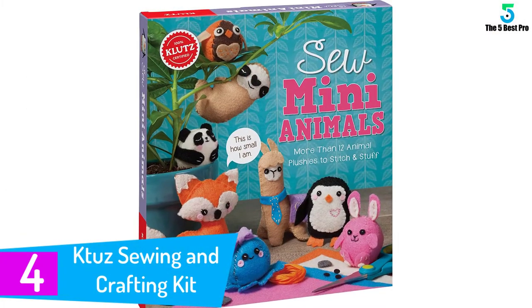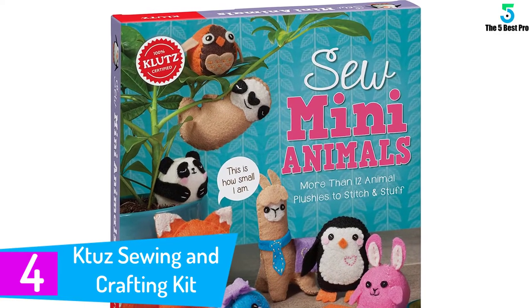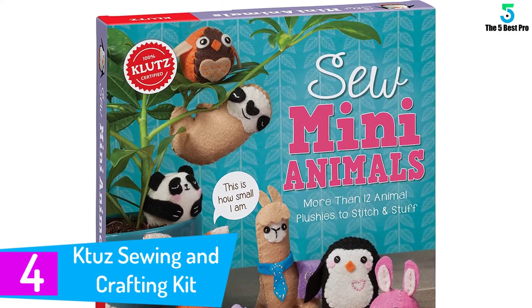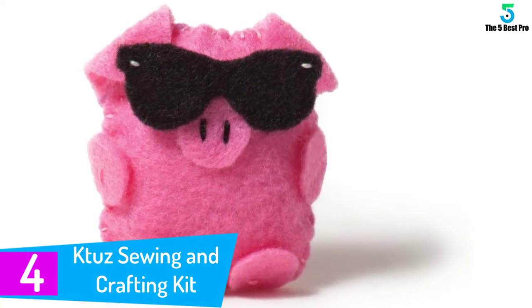At number 4: the K2 Sewing and Crafting Kit. This is a product specially meant for the little ones, and it helps give expression to their creativity. Your child can make many small stuffed animals with this kit.